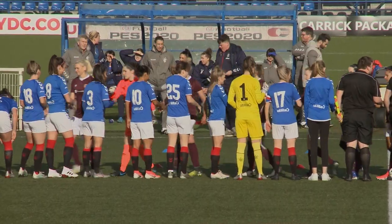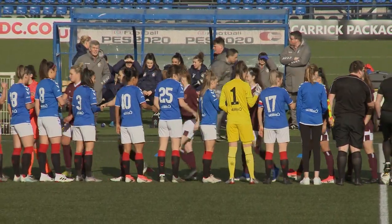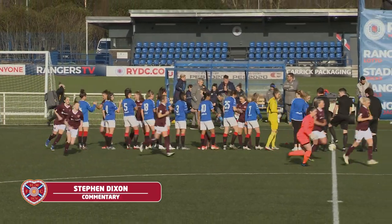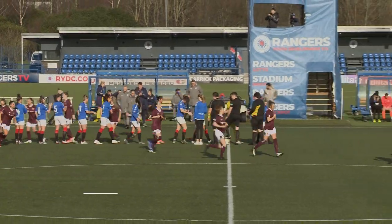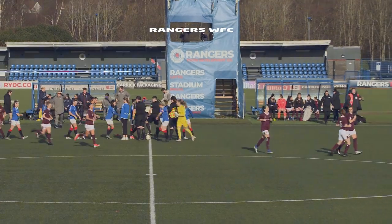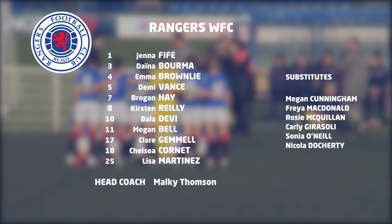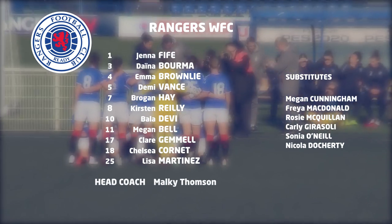Hello and welcome to Heart of Midlothian Women's Football Club TV with myself Stephen Dixon. This week's match highlights comes from Sunday's game at Rangers Training Centre on the opening day of the 2020 SWPL1 season between Rangers and Hearts.